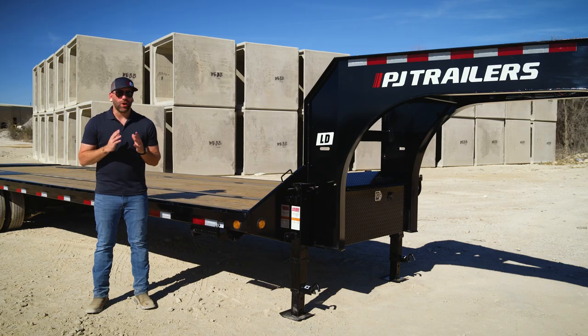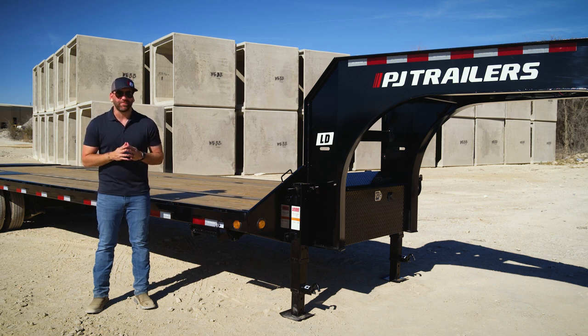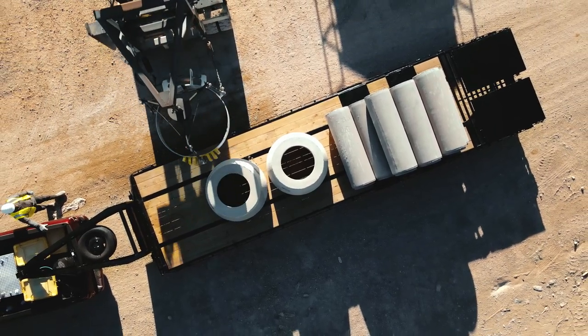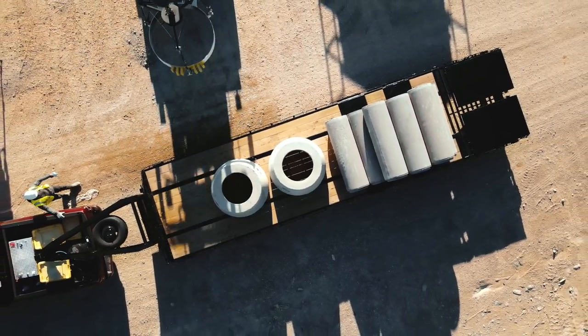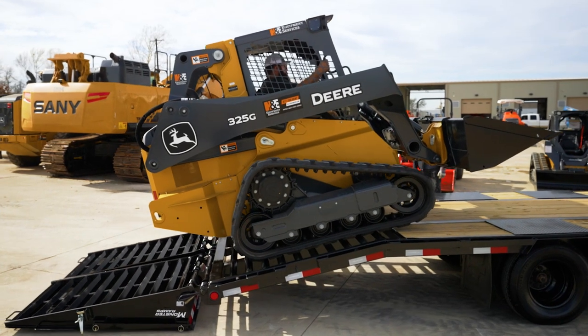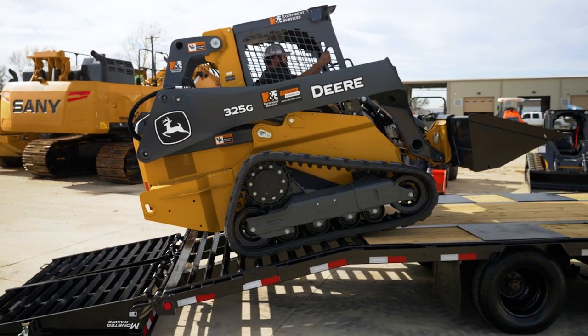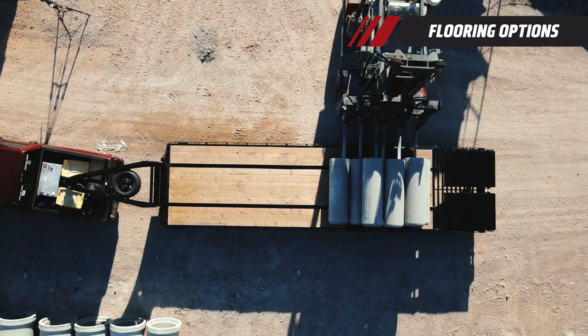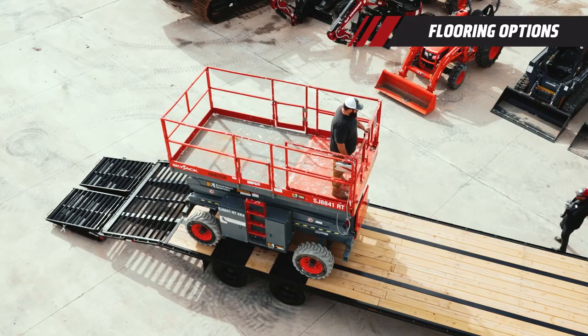This stowed position helps keep the monster step clear and protected when not in use. When it comes to transporting cargo and materials, you can use the full width of the 102-inch wide deck when loading oversized equipment or palleted materials. The deck itself comes standard with treated No. 2 Southern Yellow Pine, a pressure-treated lumber known for its high strength and durability.